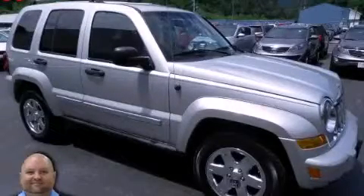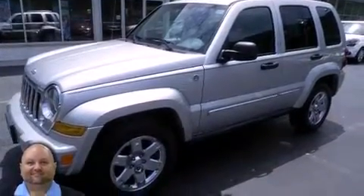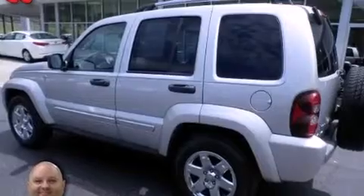This is a 2006 Jeep Liberty — a big SUV for big fun. It features a 3.7-liter six-cylinder engine and a four-speed automatic transmission.